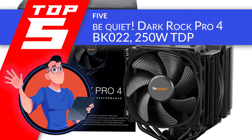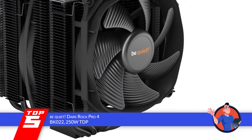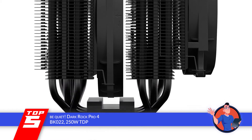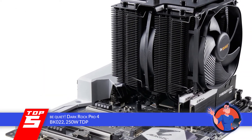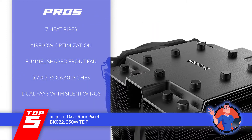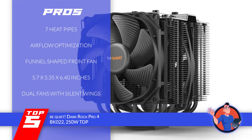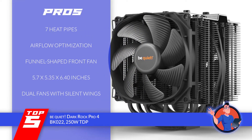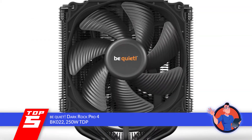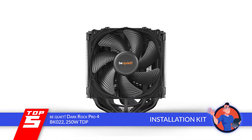First, we have the Be Quiet Dark Rock Pro 4 BK022 250W TDP. It is one of the quietest CPU coolers you will find on the market. It has a simple black construction with two durable fans, and the air pressure is high around the processor due to a funnel-shaped front. Its pros: it has seven copper heat pipes, cooling fins with airflow optimization, a funnel-shaped front fan for better air pressure, dimensions of 5.7 by 5.35 by 6.40 inches, and dual fans that are virtually inaudible with silent wings. However, the thermal paste is not enough and latching on the middle fan is hard. Bottom line: this ultra-quiet CPU cooler has two PWM fans in a compact frame with an easy-mount installation kit.